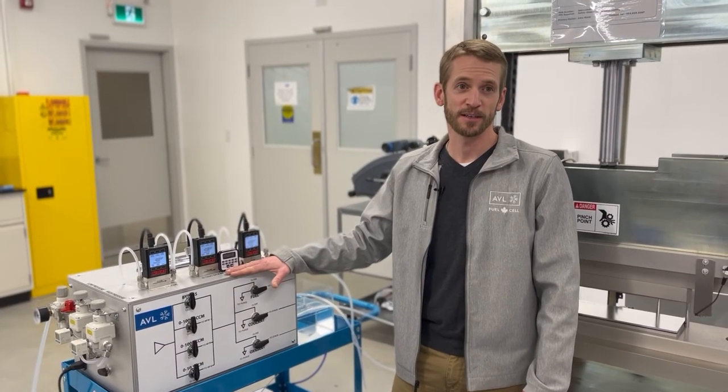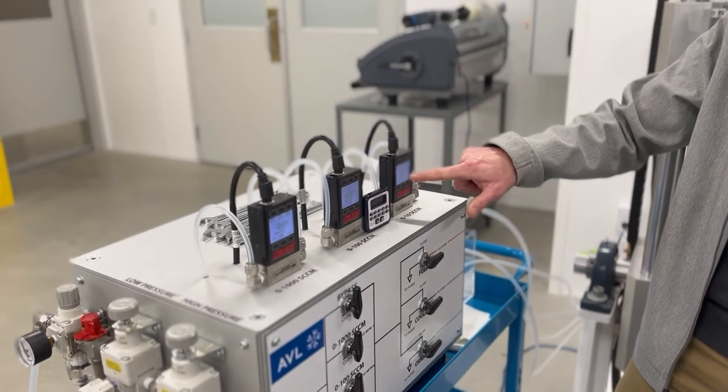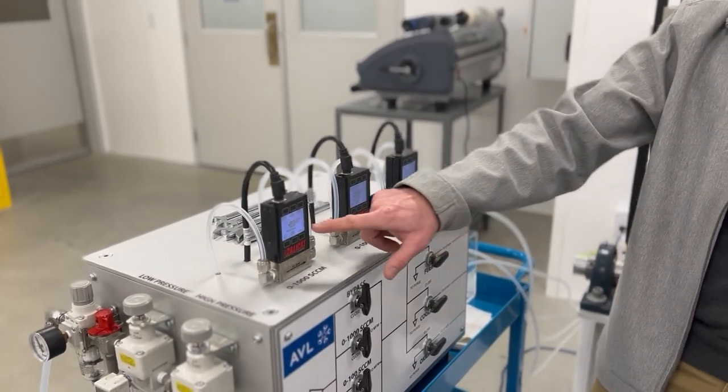What you're looking at here is our leak tester. This is what we use to test our circuits inside the fuel cell to see if they leak and measure the leak rate that comes out of them.